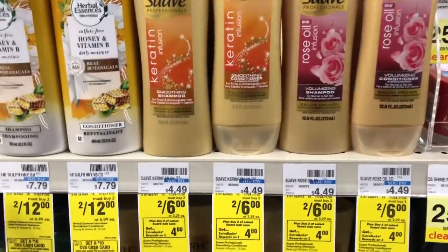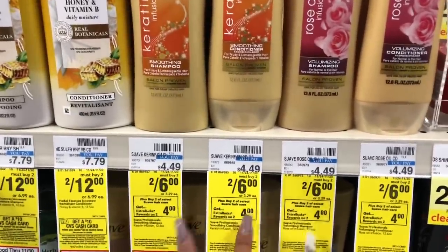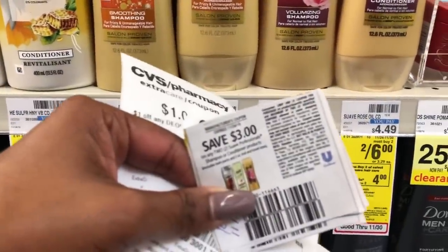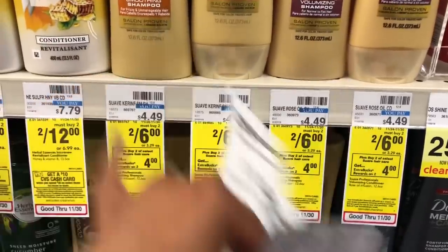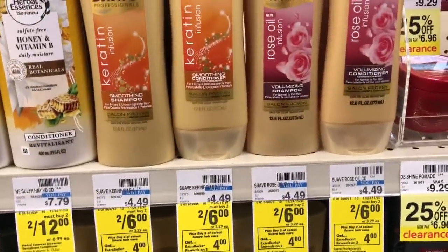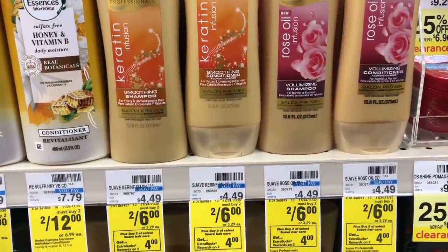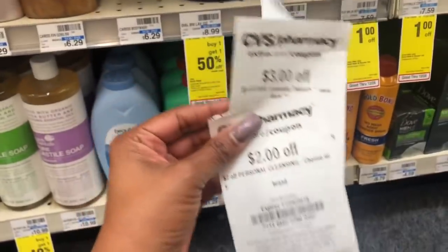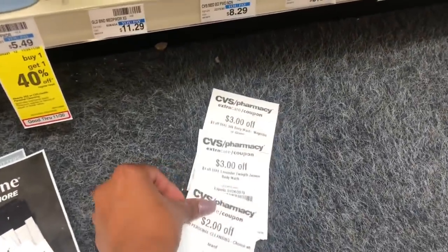The next deal is on Suave — on sale two for $6, buy two get a $4 extra care buck. We also have $3 off two coupons, so after the coupon and extra care bucks the math works out to be free, plus I'm making a dollar on this deal. The following deal is going to be an absolute freebie for me, so hopefully you guys got these CRTs too so you can get some free body wash.